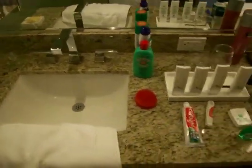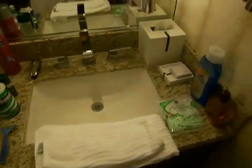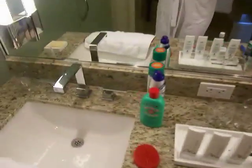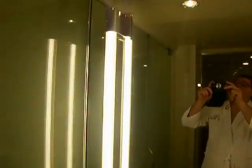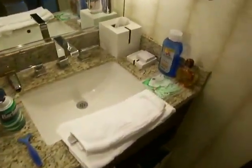This is the sink setup. It is the granite looking sink with the modern faucet fixtures, kind of nice looking. You have the nice light bars, so when the ladies want to do makeup or gentlemen want to shave, there's plenty of light so you can see what you're doing.